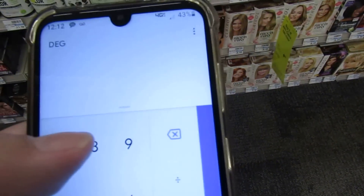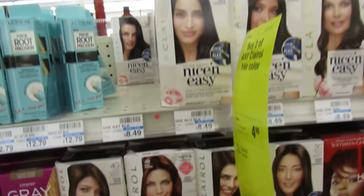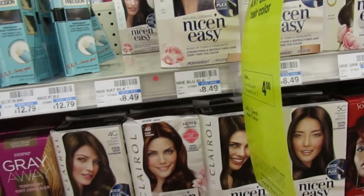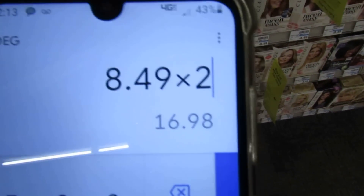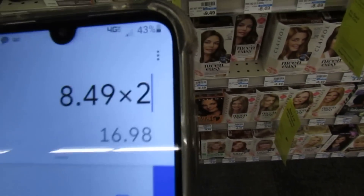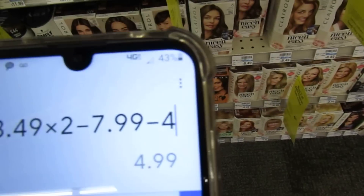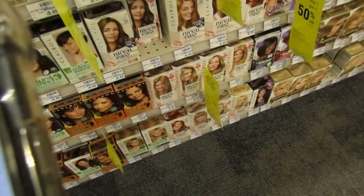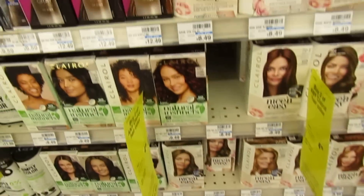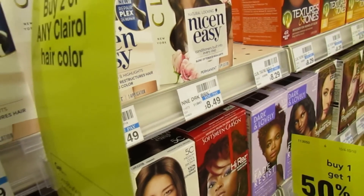I'm going to be picking up two of them at $8.49 each. With the coupon it's only going to take $7.99 off, so I'm going to pay $8.99 at the register and then get four dollars back, making two boxes of hair dye $4.99 — or $2.49 each. I'm going to go ahead and pick up the ones my sister likes. She likes the black.